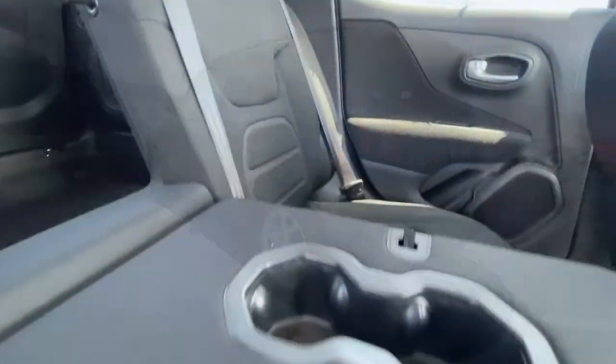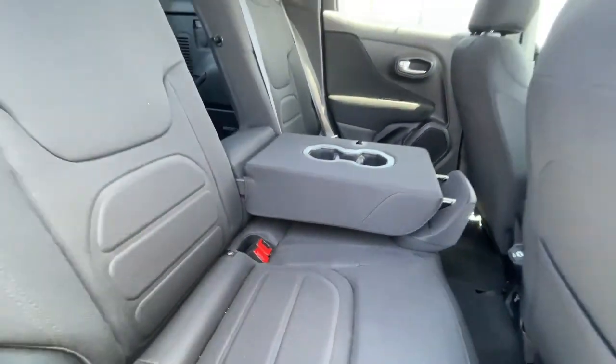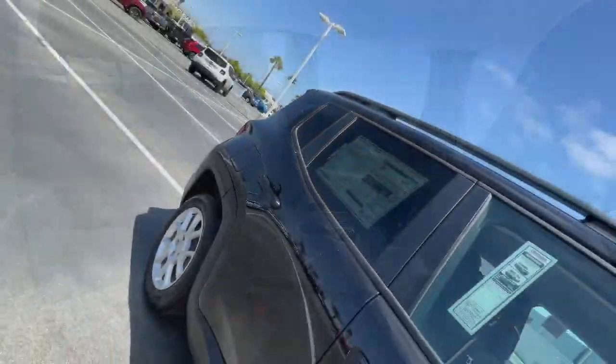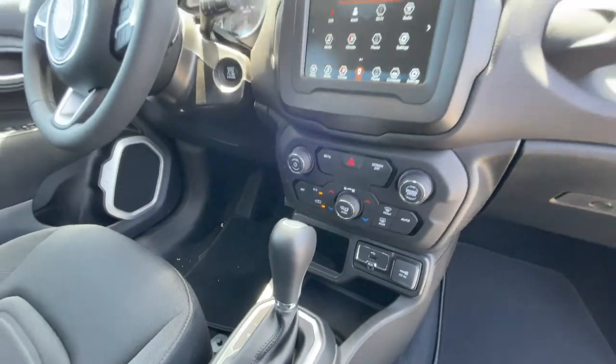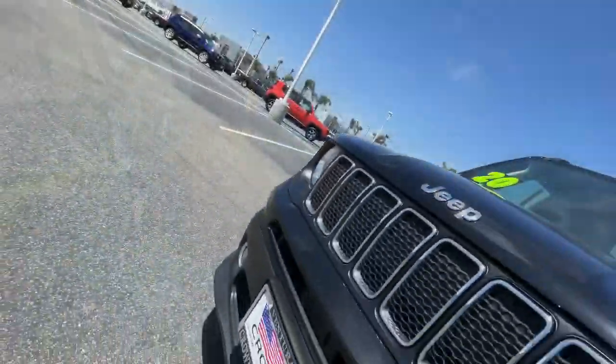Keyless entry, backup camera, keyless start, heated mirrors, satellite radio, fog lamps, multi-zone AC, aluminum wheels, steering wheel audio controls, Bluetooth connection.